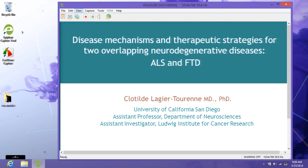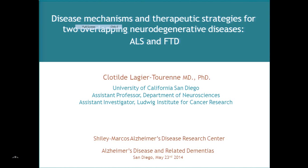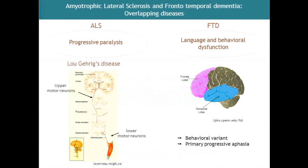Where mutations in the same gene have been found to be causative of different phenotypic presentations, it's really striking for frontotemporal dementia and another neurodegenerative disease called amyotrophic lateral sclerosis, or ALS. Both diseases are clinically different, and frontotemporal dementia is a second cause of dementia in adults.